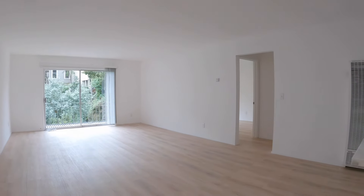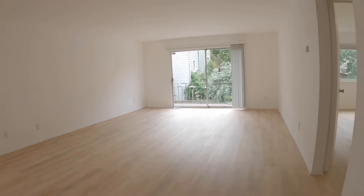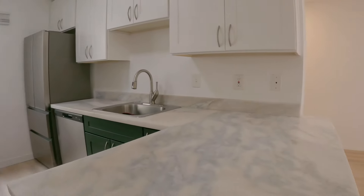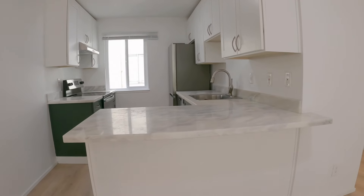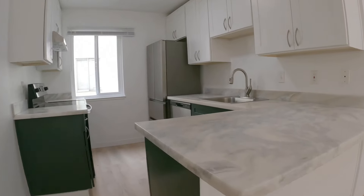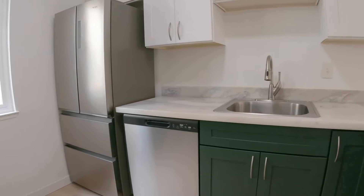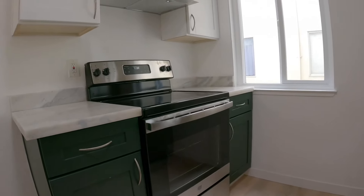You walk into this nice open space. This is a living room and dining room combination. You do have sliding glass doors onto a balcony. Here is the kitchen — it's been recently updated. You have stone counters, barstool seating, good amounts of cabinet and counter space, a dishwasher, stainless refrigerator, and stove.